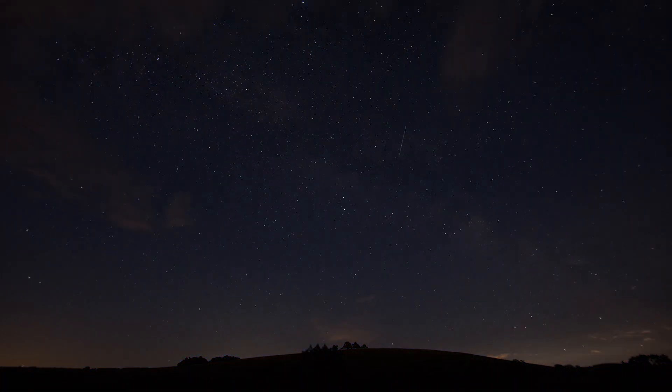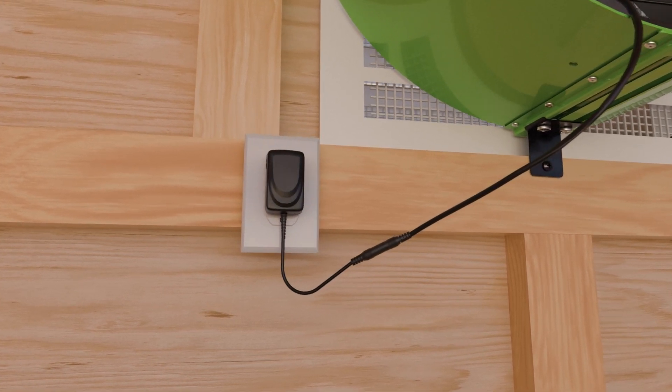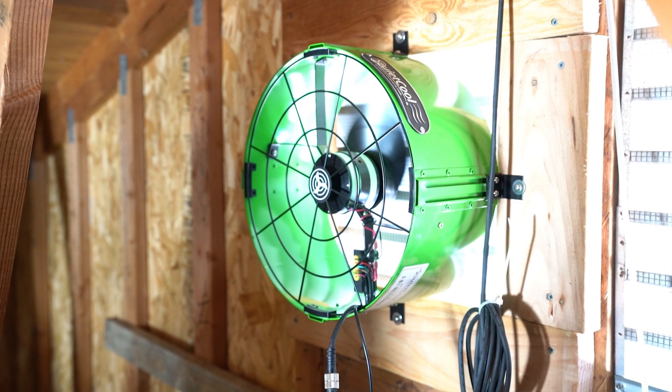Traditional attic fans can run both during the day and night without any additional equipment. Solar attic fans are different, though, because they require an inverter to operate at night, which is essential for converting stored solar energy into usable power.